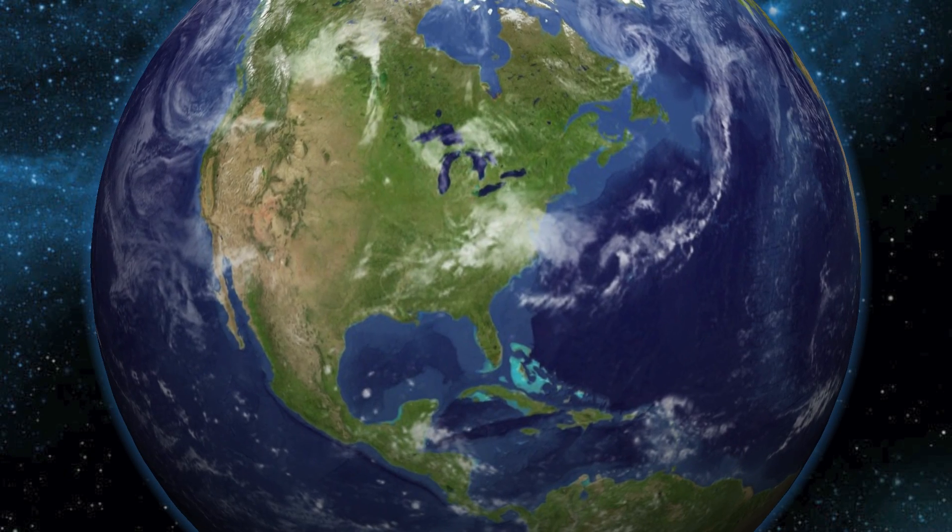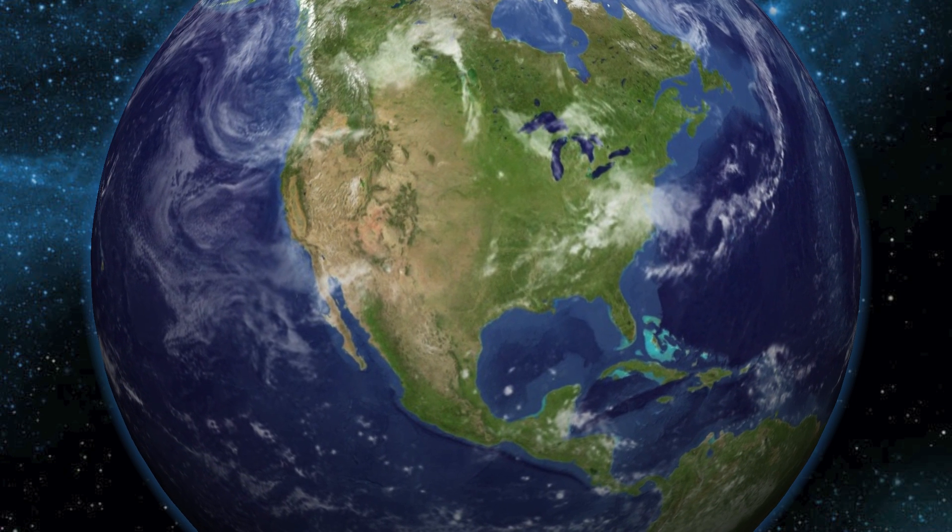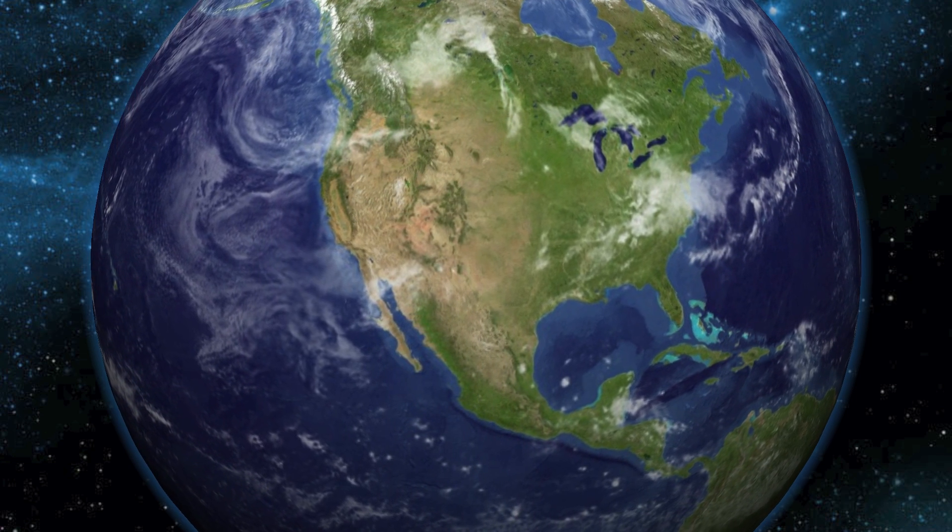We ask that you join us in support of a more sustainable future. Sign up today to receive updates about Solar Energy International's textbook series.